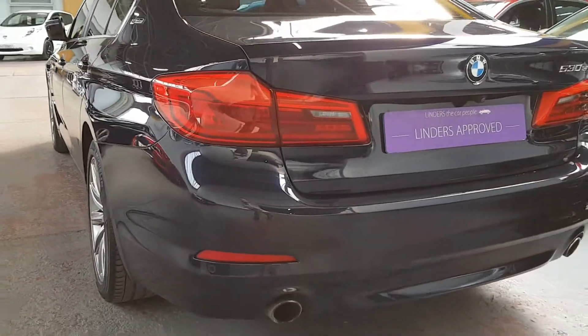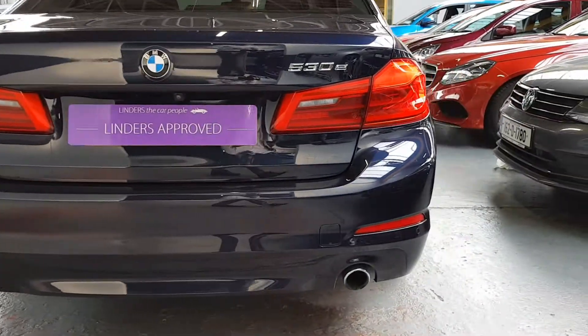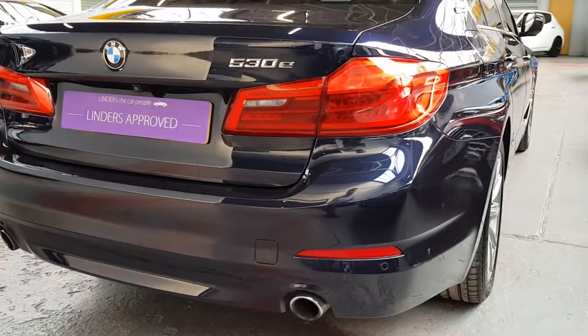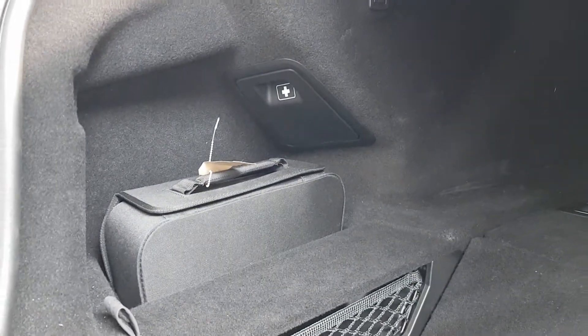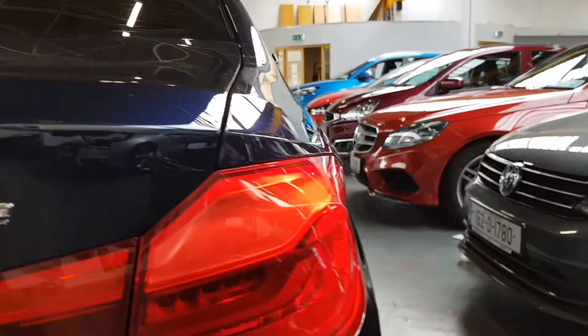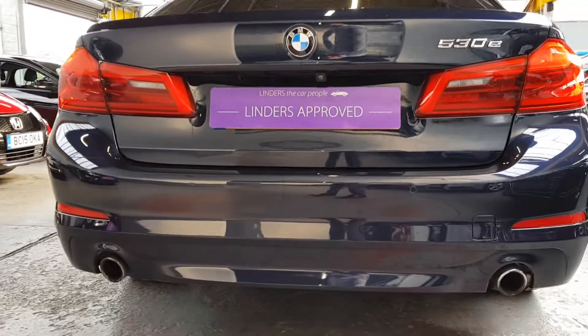The bodywork and paintwork are in lovely condition. There's remote control opening for the tailgate and a good-sized boot — you do sacrifice a little bit of depth in the boot with the electronics. You can see the battery cables there for the plug-in on the left-hand side. It also has front and rear parking sensors and a twin exhaust.